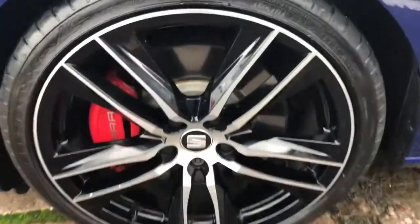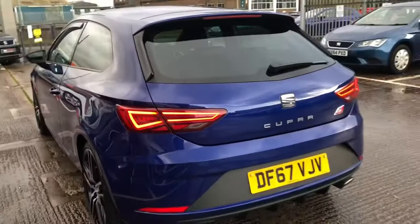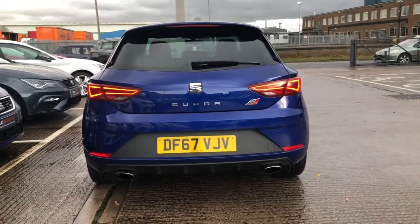We've got these stunning alloy wheels with the red brake Cupra callipers and the black contrast side mirrors with the indicators located on them. It's a three-door vehicle so it's a little bit more rare than most hatchbacks. There are now five doors and we've got the Cupra detailing on the back of the vehicle, which is absolutely stunning. It's been very well looked after by its previous owner and we've got the two exhaust pipes on either side as well.